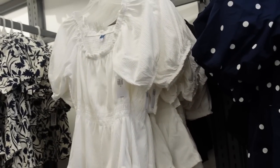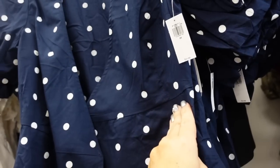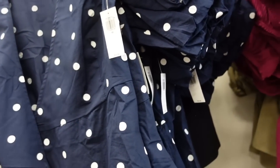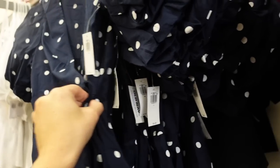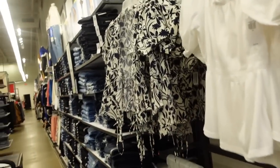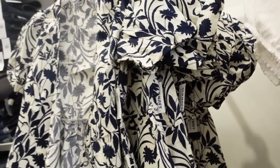The peplum top also comes in white and black. I'm seeing some more colors in this little wrap top — it's a poplin material with an oversized balloon sleeve. Wraps in the front, so it is a true wrap. In blue and white polka dot, solid black, and white and blue floral. They are regularly $34.99.